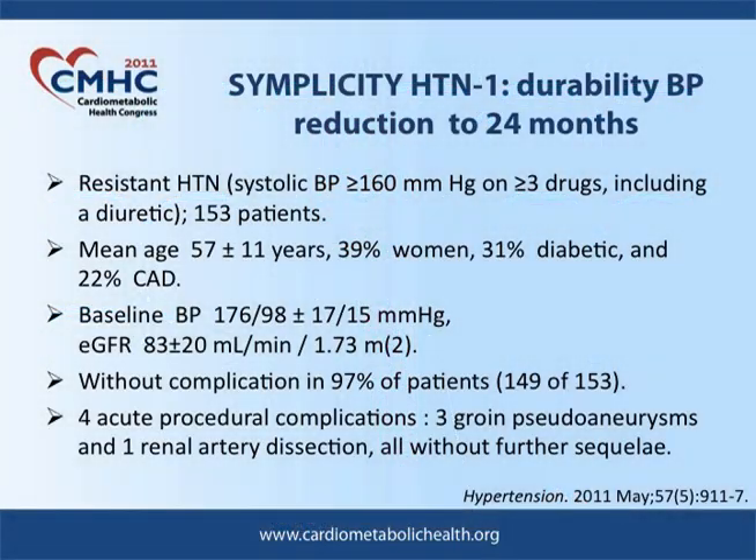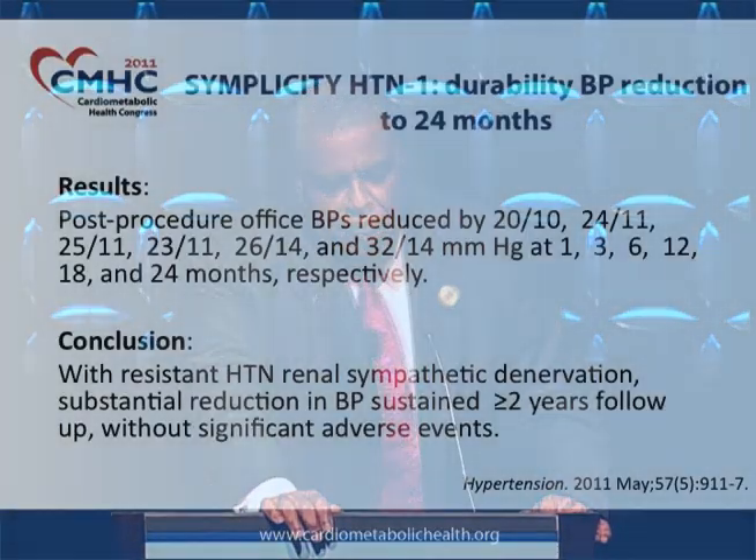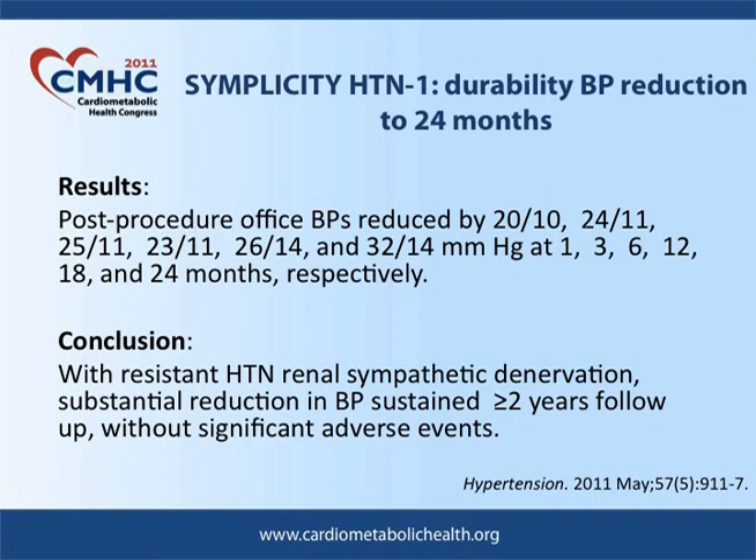In a study called Simplicity 1, they looked at patients with resistant hypertension on three or more drugs, including a diuretic — middle-aged patients, a significant number of women, 31% were diabetics, and a baseline blood pressure of 176 over 98. This is a fairly easy-to-do procedure. The complication rate was quite low. If you look at the bottom of the slide, three groin pseudoaneurysms, which sounds bad, but that's something commonly seen with cardiac catheterization, and the severity of it is not clear from the paper.